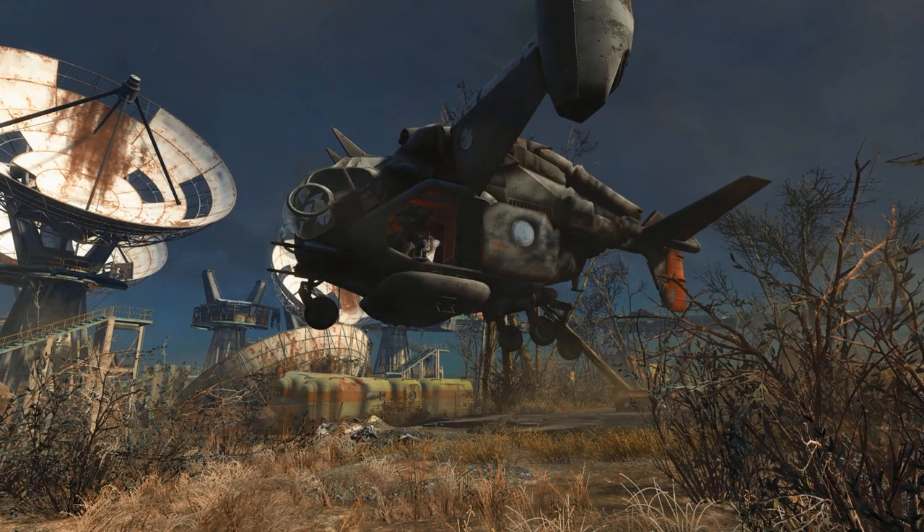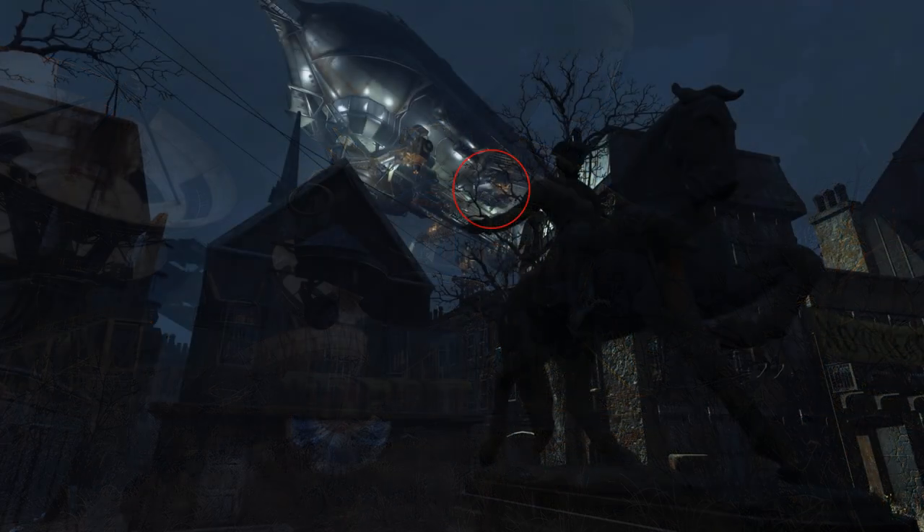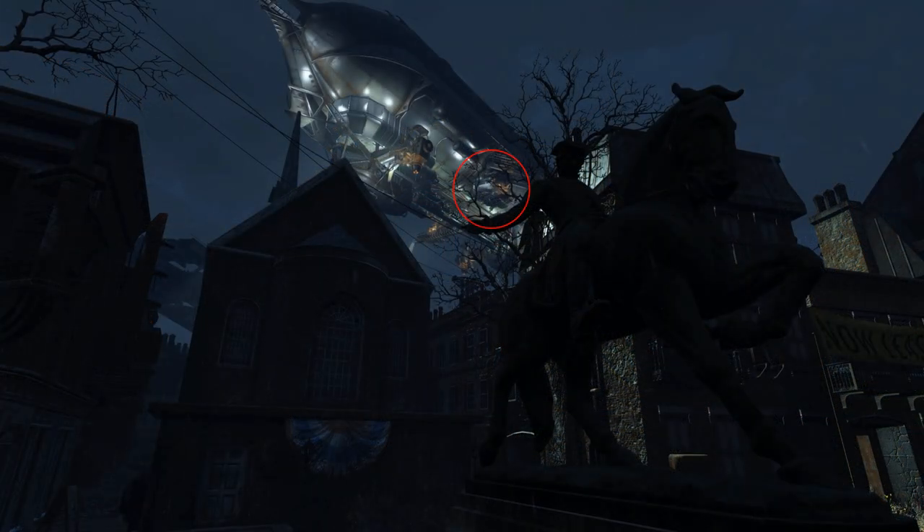So, as you guys can see on screen right now, you're looking at a Vertibird, and you can see that the Brotherhood of Steel is inside of it. I want to say right now, obviously, this image isn't quite interesting because it's just a Vertibird — we've seen them many times before. But it's the next image that we can look at right now that is the actual interesting part.